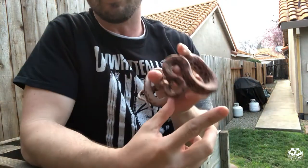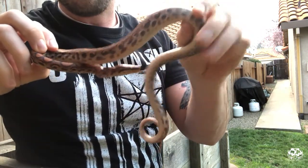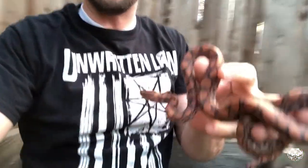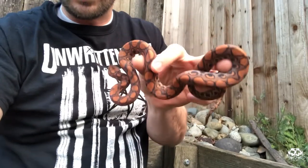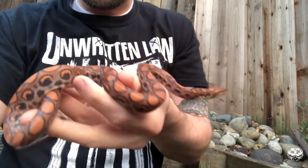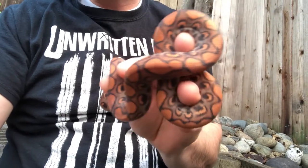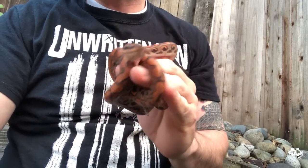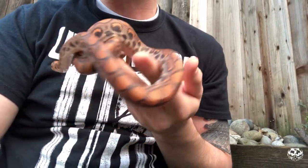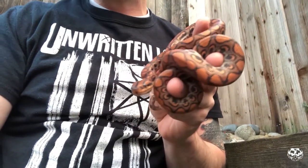I don't use hide boxes and moist hides because the substrate I use kind of serves that purpose anyway. This is Amber — she's only a little over a year old. She comes from Salted and Lucille from Ike Leitner, which is a selectively bred line. This pairing is going to produce a lot of really high red, so these oranges are going to turn red as she matures.